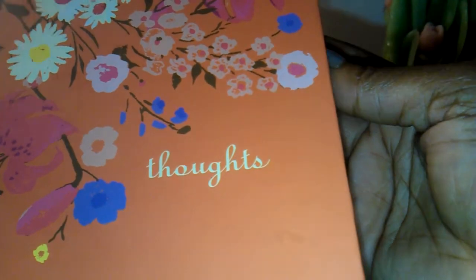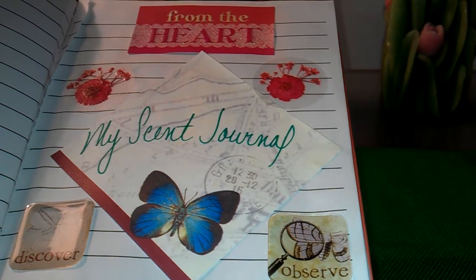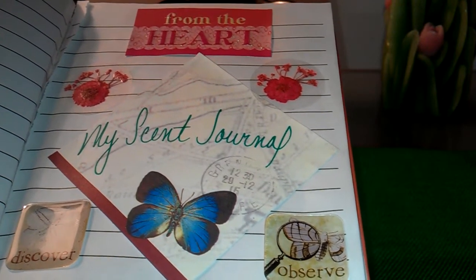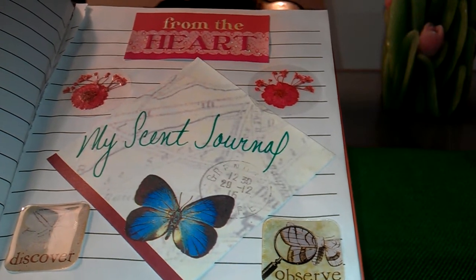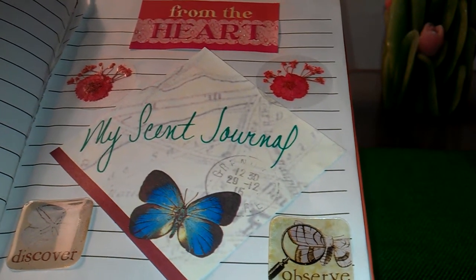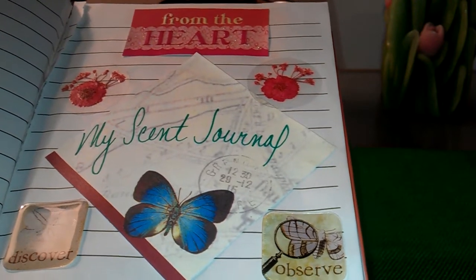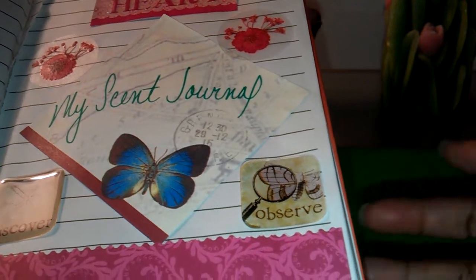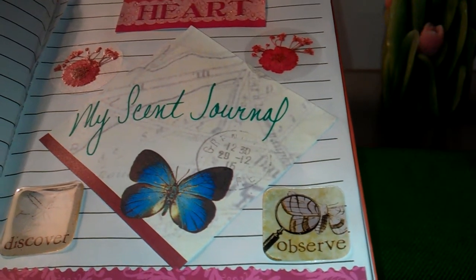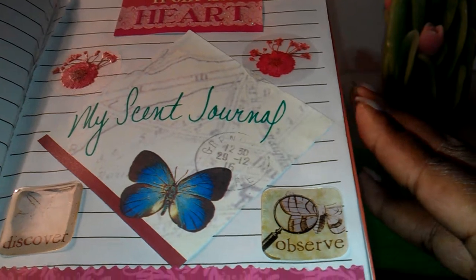If you want to get into making a scent journal, you can go to Michael's and pick up some decals, or you can go to your 99 cent store — that would probably be better because Michael's can be pricey. However, when I went to Michael's yesterday, a lot of the things were 40% off — the sections where they have the scrapbooking paper, little decals and stickers, and embellishments. Some of them were 40% off, and then I used a 25% coupon. So after this video I'll upload a Michael's haul video so you can see what I purchased and how much I paid, just to give you a guide.